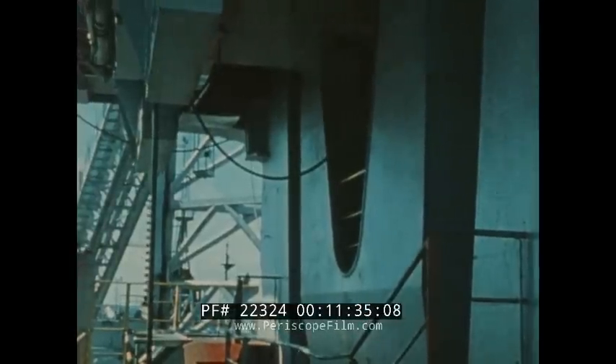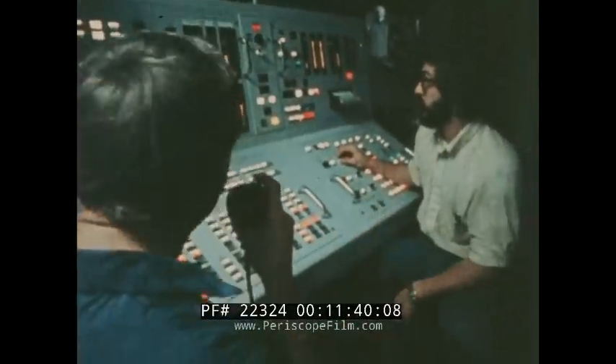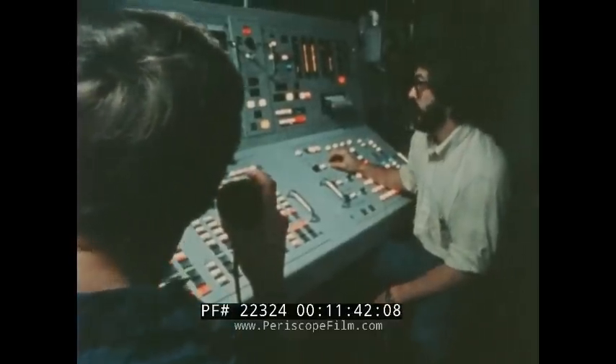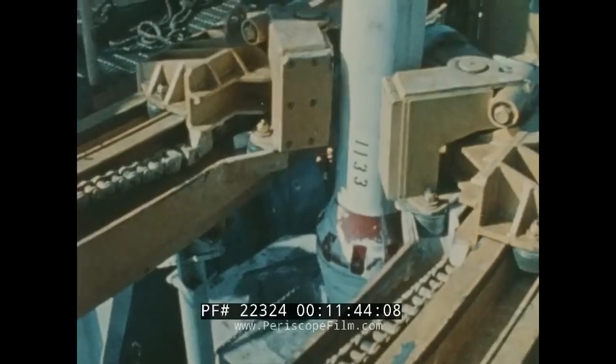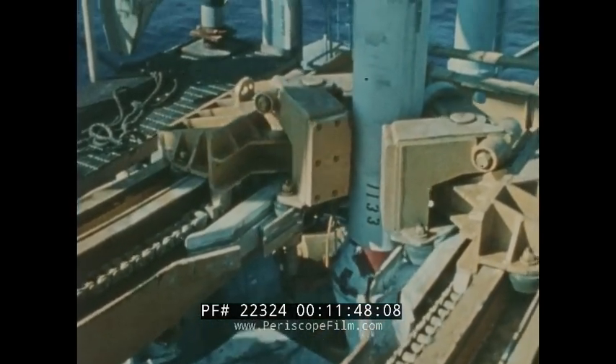The ship's heavy lift derrick system keeps ship motions from affecting the growing pipe column. Fully extended, the pipe is three miles tall and weighs 3,500 tons. Lowering it is an exacting 130-hour job.